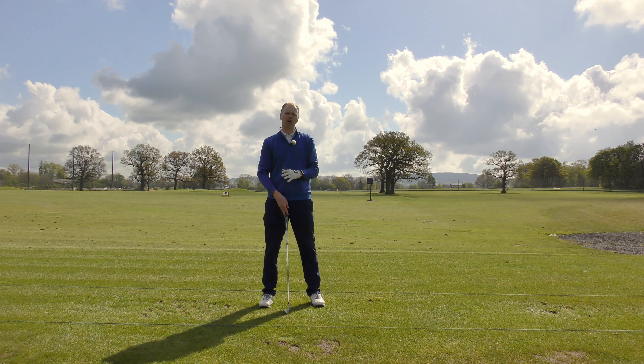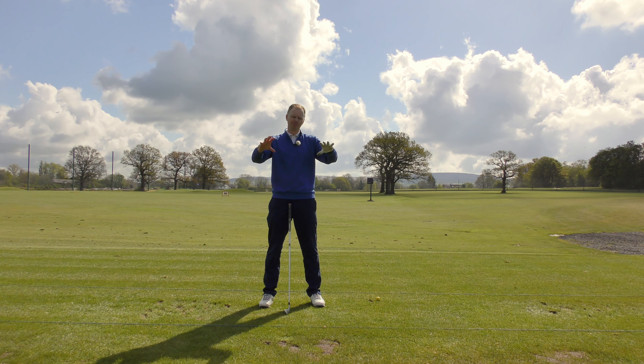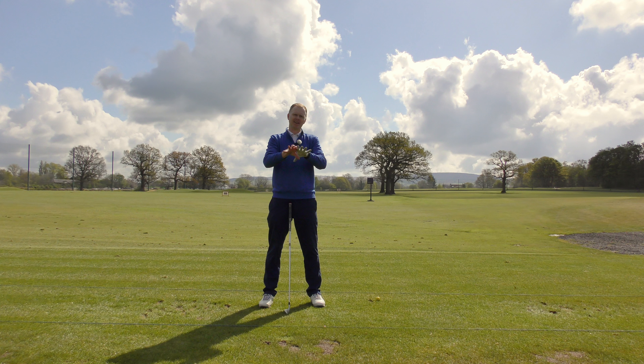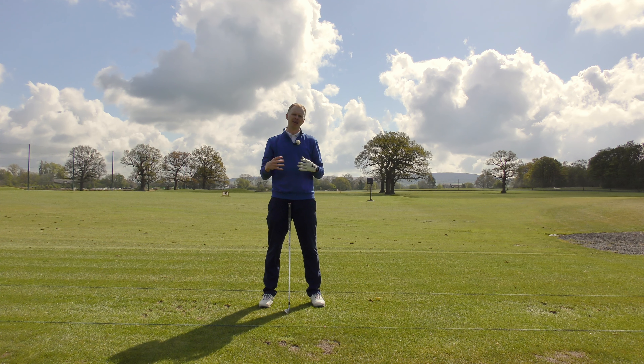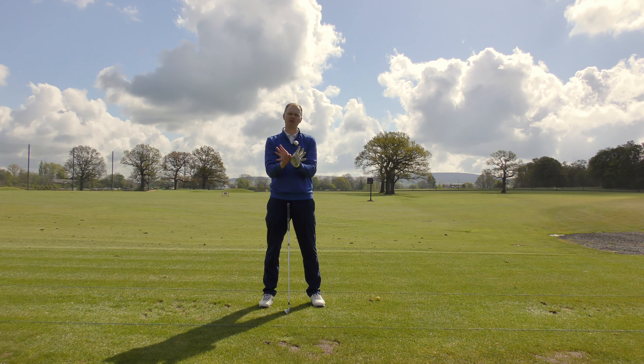Most golfers will under-club more than over-club, and a huge number of shots will land in that front portion of the green. Golfers are often fairly happy with that — 'I'm on the green, I'll take it.' But also consider that if a course designer or greenkeeper is going to spend money on developing a hazard, be it a bunker or water hazard, they're probably going to put that towards the front of the green — they want you to see it, interact with it, and have to play over it.